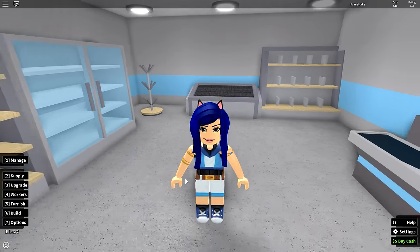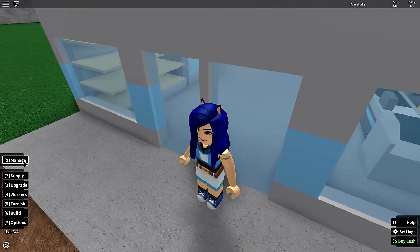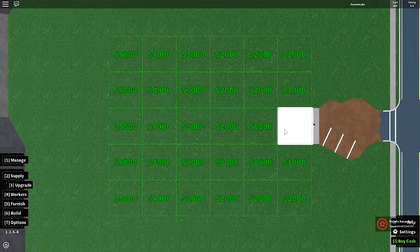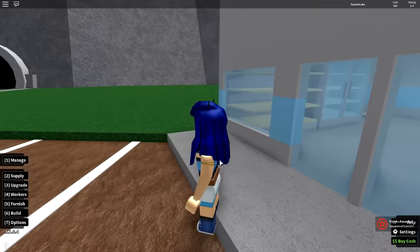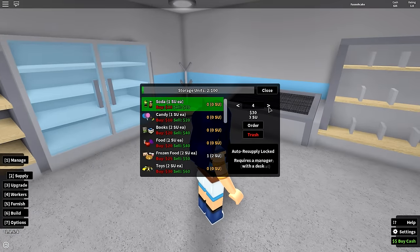I guess I could buy more supplies. How much is it to buy land? Let's see — we'll upgrade because our store is so small and everyone keeps making fun of it. It's $1,000 — there's no way I can afford that, so we're gonna supply the store with more stuff. I guess I can buy some more soda — that's kind of cheap, we'll buy 10. Let's buy 10 of this, 10 candies.